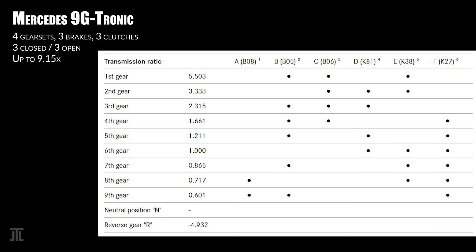The Mercedes 9G-Tronic holds the record of the largest gear spread in passenger cars, at up to 9.15 times.